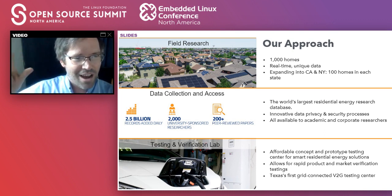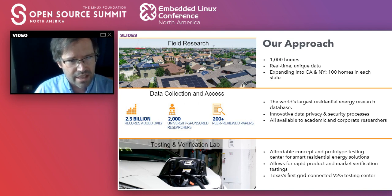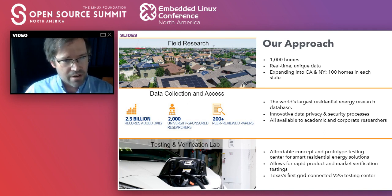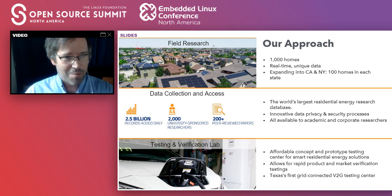Every second of every day for these homes, for every single circuit, we collect five data points: real power, apparent power, phase angle, distortion on the current, and the magnitude of the current. We do this because when you start putting all sorts of devices like batteries and solar panels onto a grid that already has energy efficiency devices like modern air conditioning units, compact fluorescent light bulbs, LED light bulbs, and computer power supplies, there are some very interesting interactions that happen with those devices. Unless you are measuring at very high resolution with special equipment, you don't see those interactions — and if you just ignored them, bad stuff could happen.